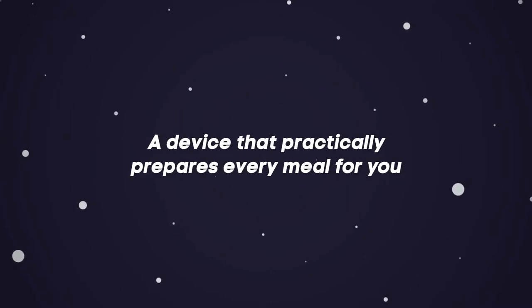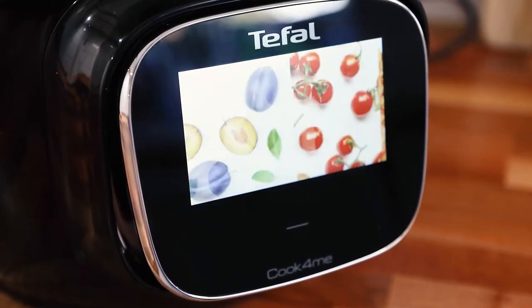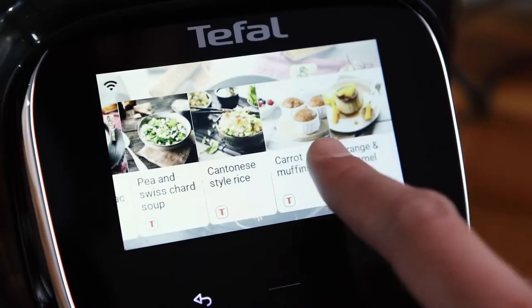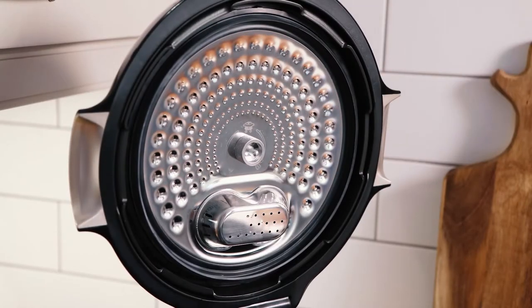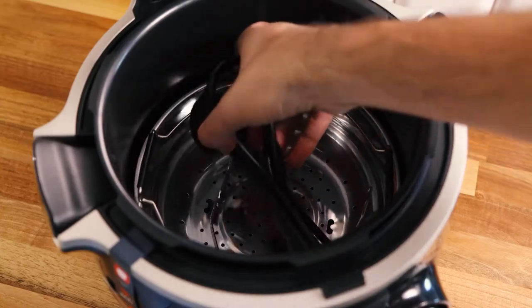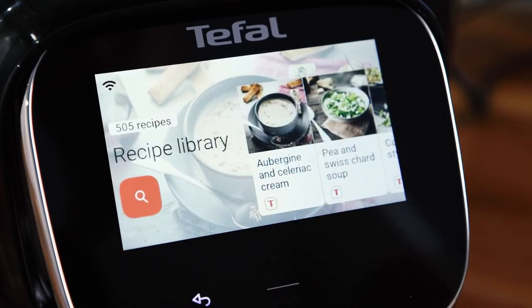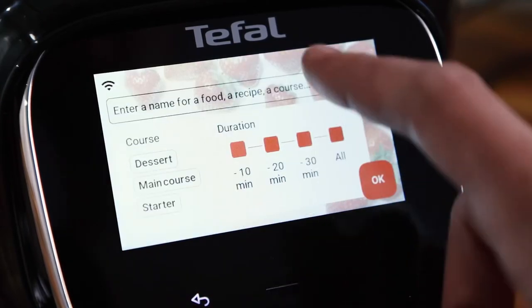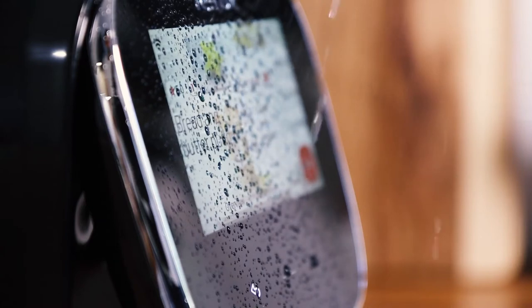A device that practically prepares every meal for you. Why buy a zillion kitchen appliances when there is one that can do pretty much everything? Described as a personal cooking assistant, the T-Fal Cook4Me intelligent multi-cooker can take the place of a pressure cooker, steamer, saucepan, and even a microwave — the product can take the place of four different appliances.